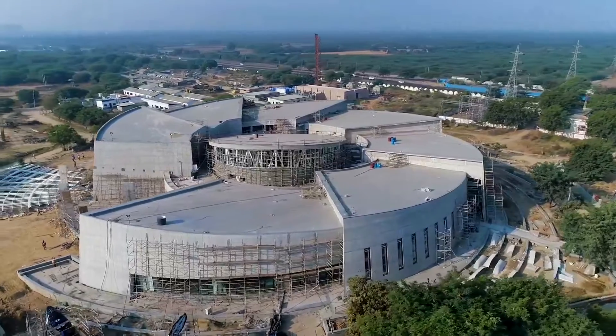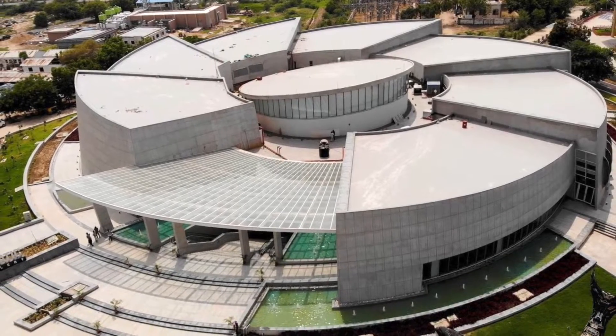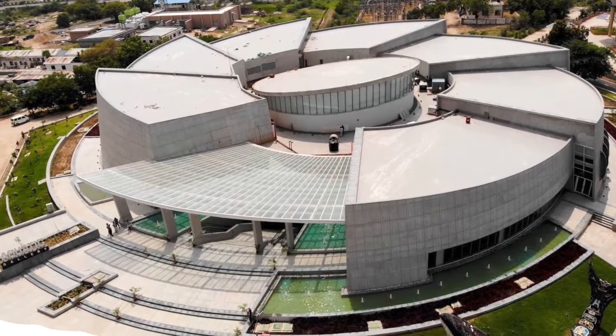The Aquatic Gallery, India's largest public aquarium, is a part of the Science City campus located in Ahmedabad, Gujarat, India.